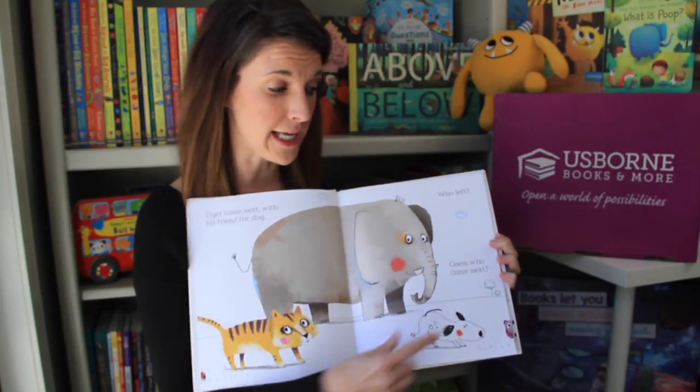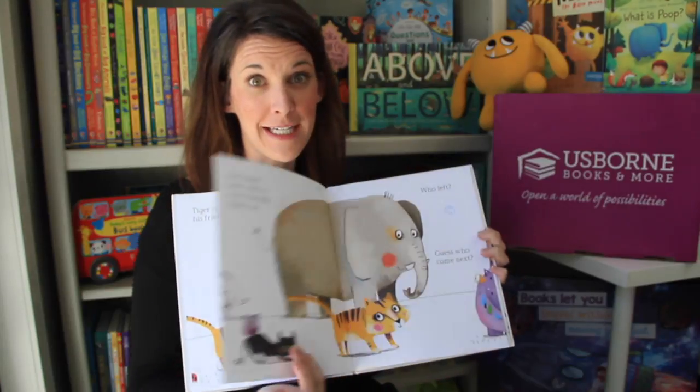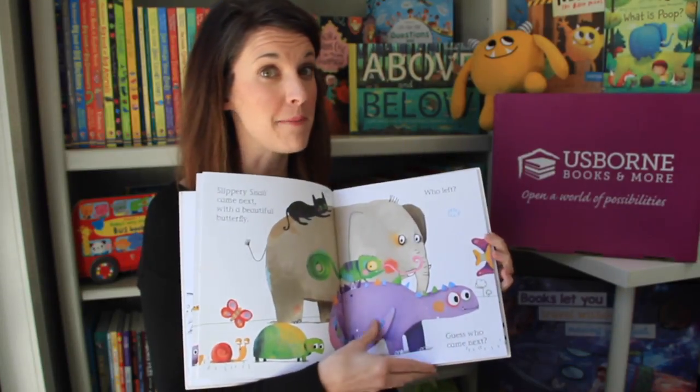How this book works is one animal appears and one animal leaves on every page, so you get the fun job of predicting and practicing your sequencing skills — such a great, important pre-math skill.